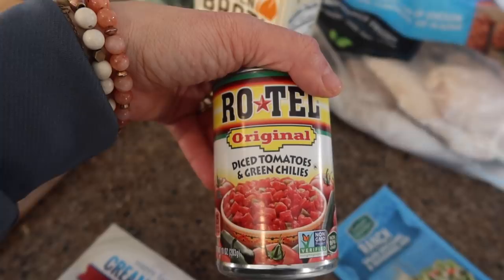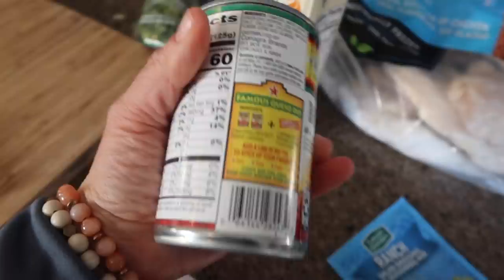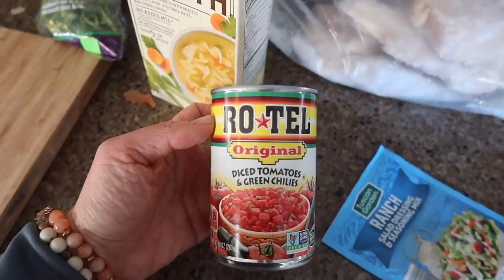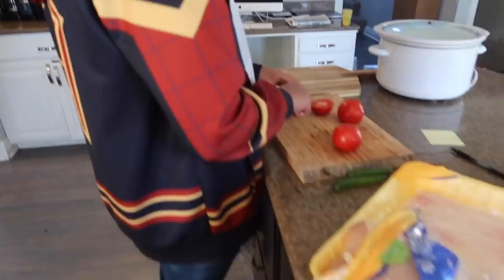Next up we have Rotel tomatoes — diced tomatoes with green chilies. In this can are tomatoes, water, chopped green chili peppers, and less than two percent of salt, calcium chloride, natural flavor, citric acid, and cilantro. So this one tiny can counts as seven ingredients. On the one ingredient side, Belle is chopping up some fresh tomatoes and chili peppers — which is what I thought Rotel was — and we're going to seed the peppers so they're not too spicy.